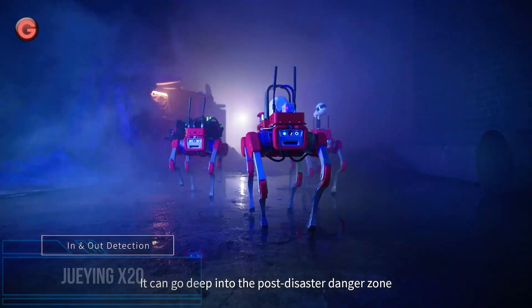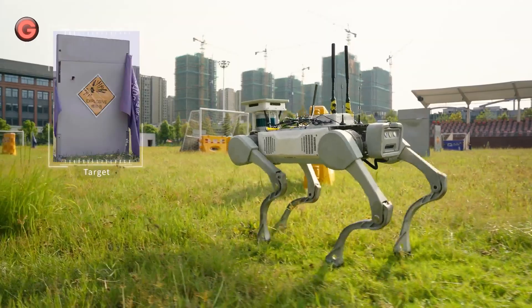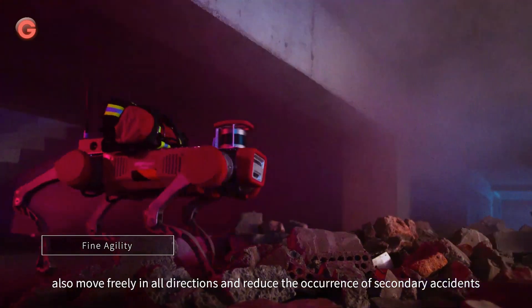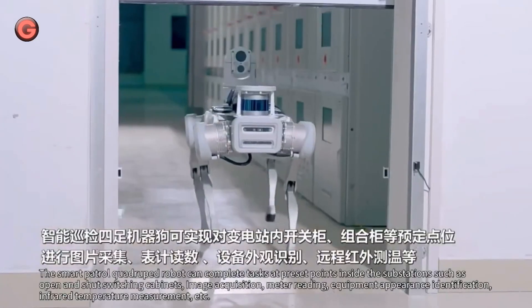Designed and built based on user feedback from real-world application scenarios, the Juiing X20 features strong load capacity and scalability, autonomous charging, all-scenario coverage, great computing power, and perceptual precision while operating flawlessly in adverse weather conditions.